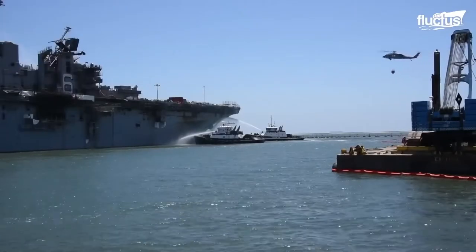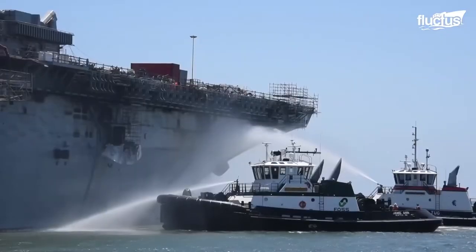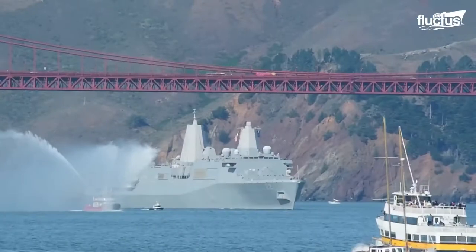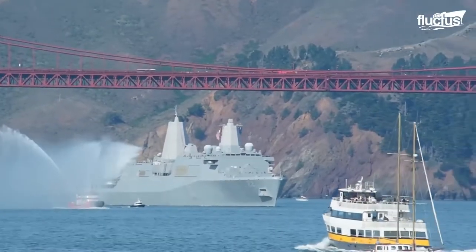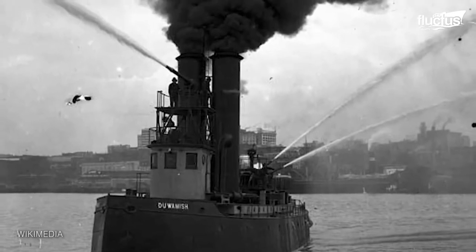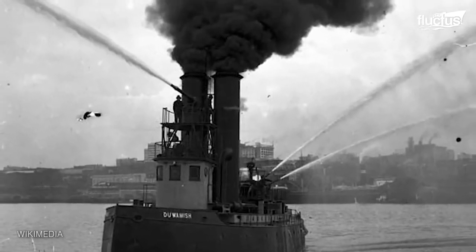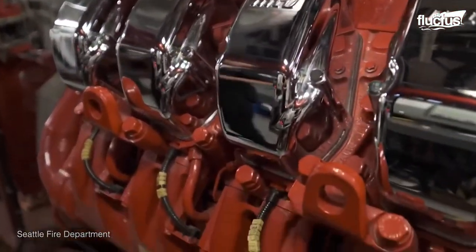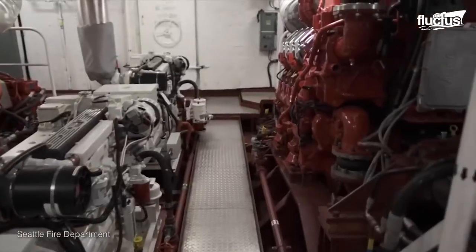It requires a lot of force for the fireboats' pumps to take up water and create the pressure to spray it out of the nozzles on deck. In the 1800s, when the first fireboats were launched, their pumps were powered by steam energy. Today, gigantic generators create the electricity needed to power all the equipment on board.